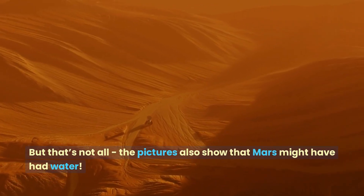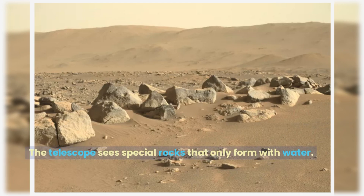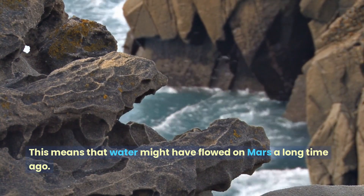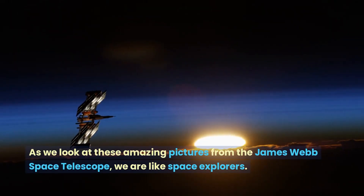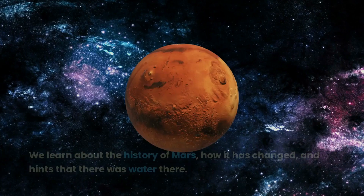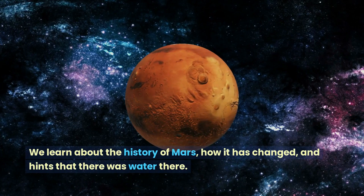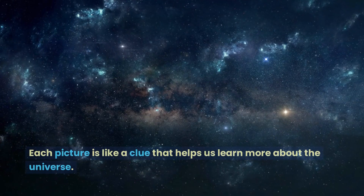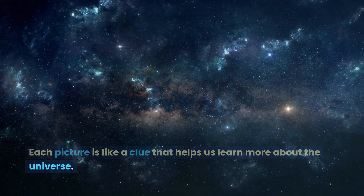But that's not all — the pictures also show that Mars might have had water. The telescope sees special rocks that only form with water, which means that water might have flowed on Mars a long time ago. As we look at these amazing pictures, we are like space explorers learning about the history of Mars, how it has changed, and hints that there was water there. Each picture is like a clue that helps us learn more about the universe.